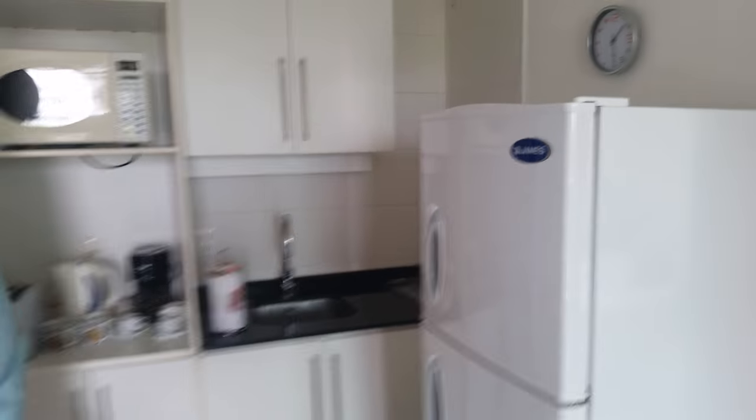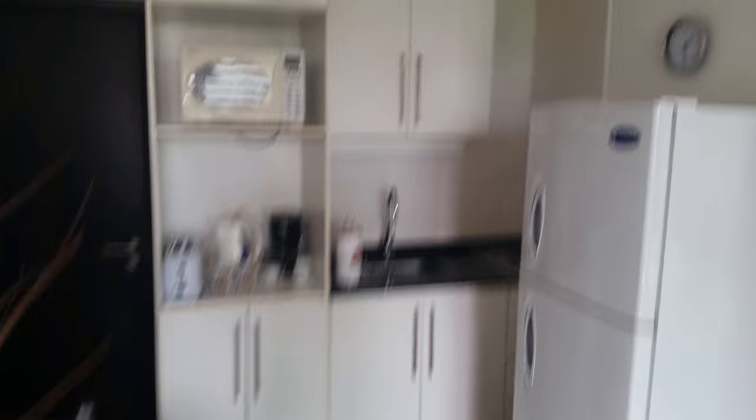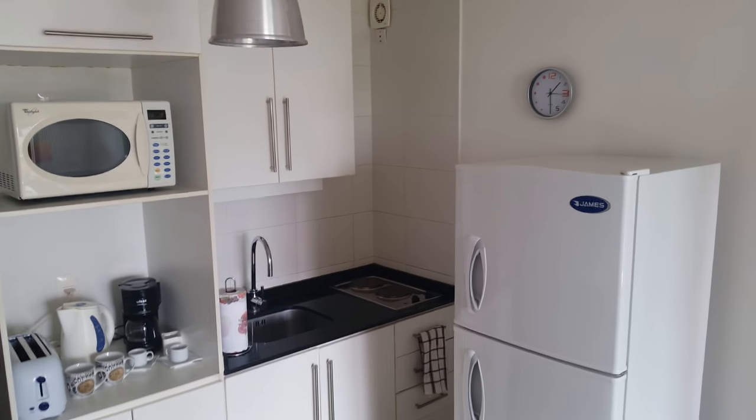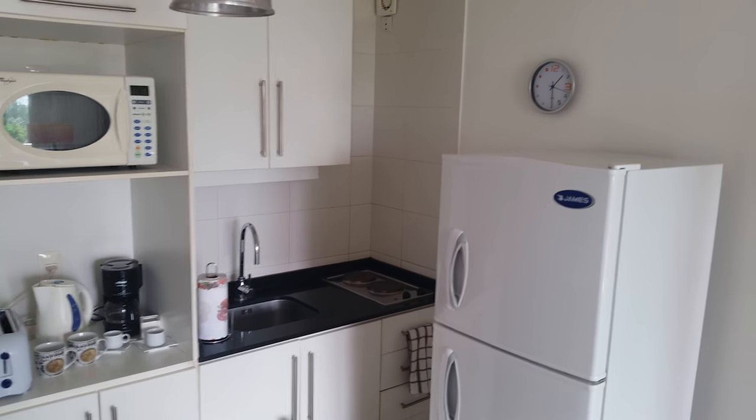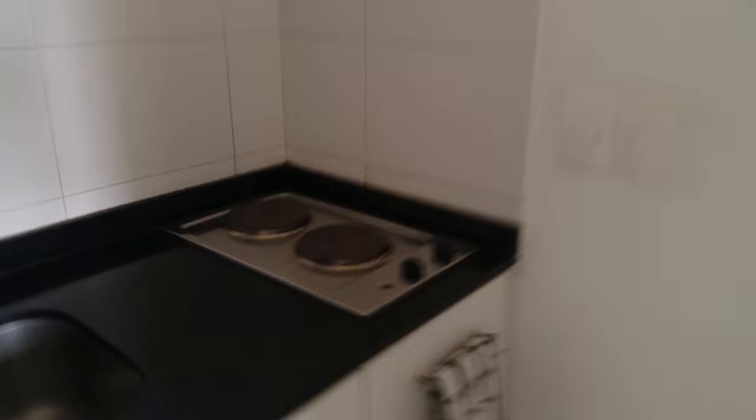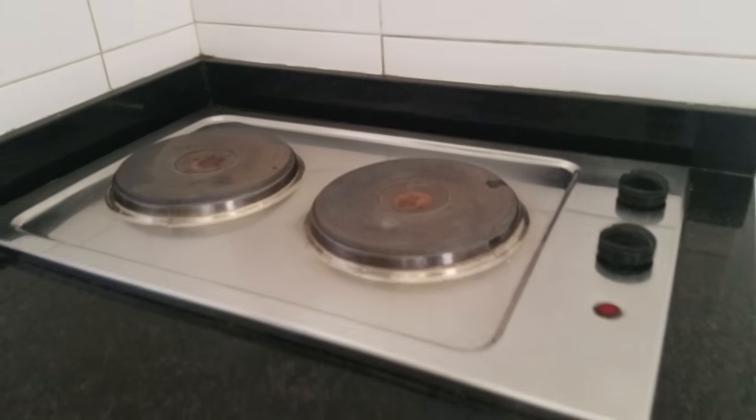We've got a little kitchen — it's cute, very small, but it has the essentials: a microwave, a toaster, a water boiler, a coffee maker, a sink, and a little tiny stove top on top here.